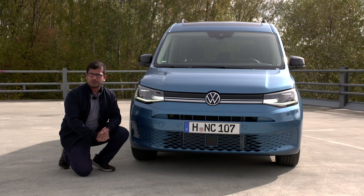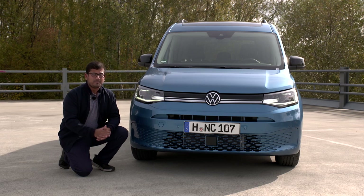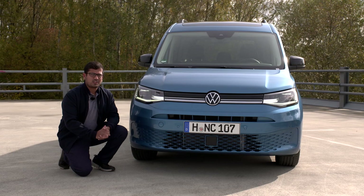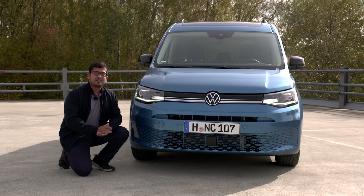The dimensions of the new Caddy have also changed. It's 1.85 meters wide, which is 62 millimeters wider than the previous generation. It's 4.5 meters long, which is also 93 millimeters longer than the previous generation. Compared to previous generations, the new Gen 5 Caddy looks a lot more refreshing than the previous facelift did.